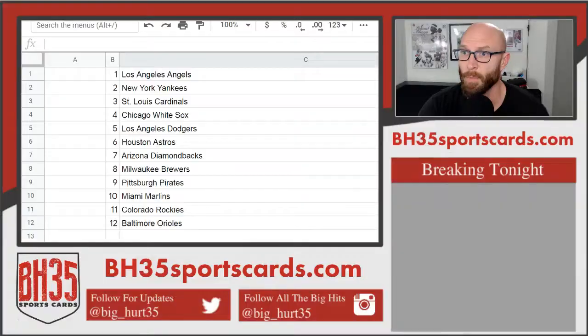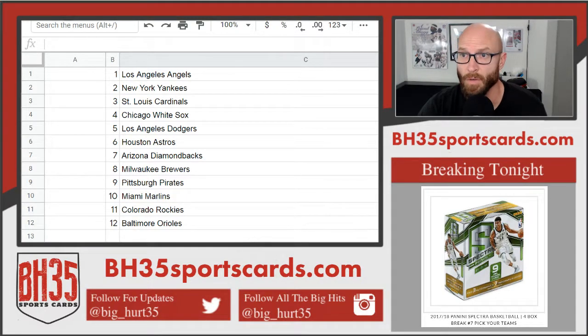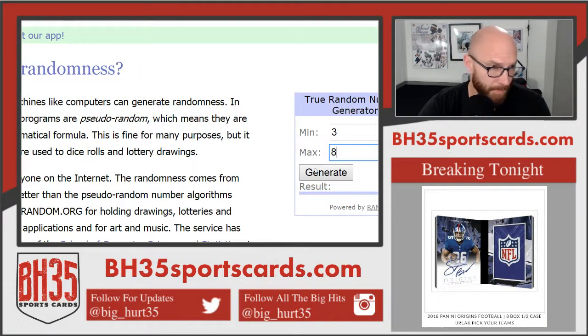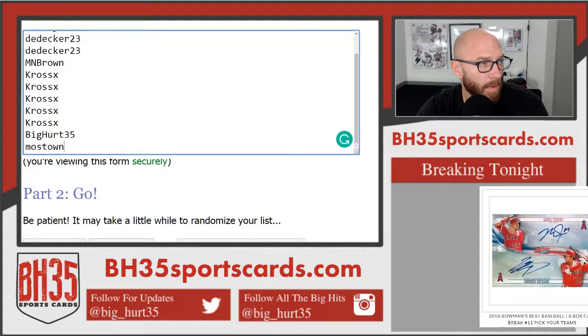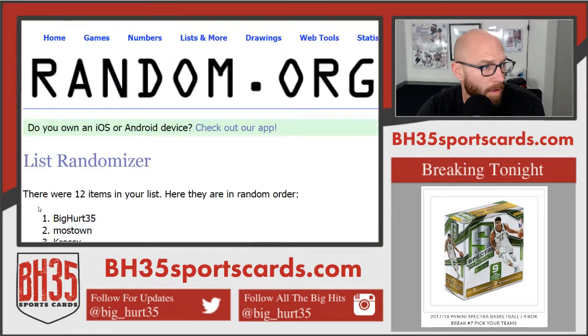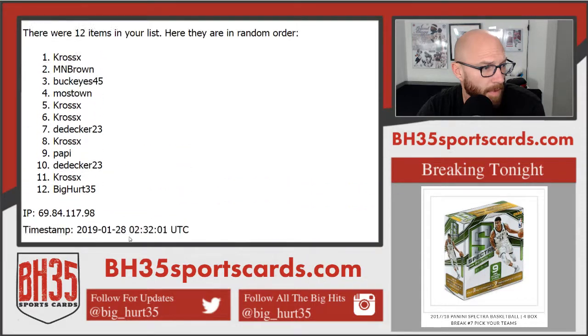Next one is going to be Bowman's Best. This one was 12 spots — top spot with the Angels, second with the Yankees, so on and so forth. We will hit the randomizer this many times — three through eight, five times. Good luck. One, two, three, four, and five. There you go, five times.